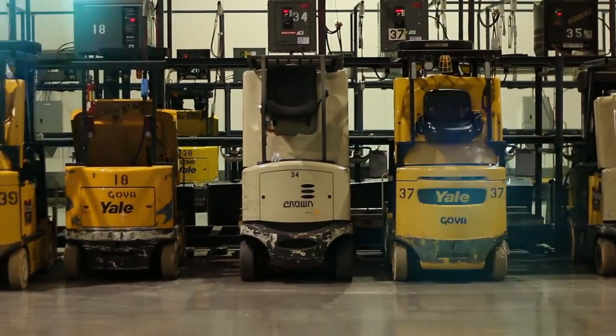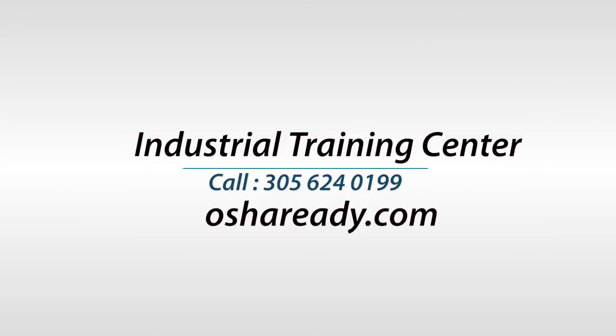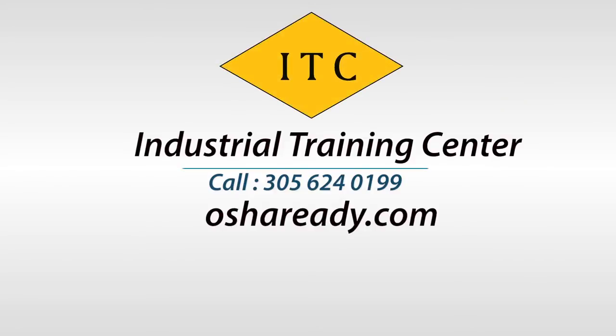Visit us today at OSHAReady.com or call us at 305-624-0199.